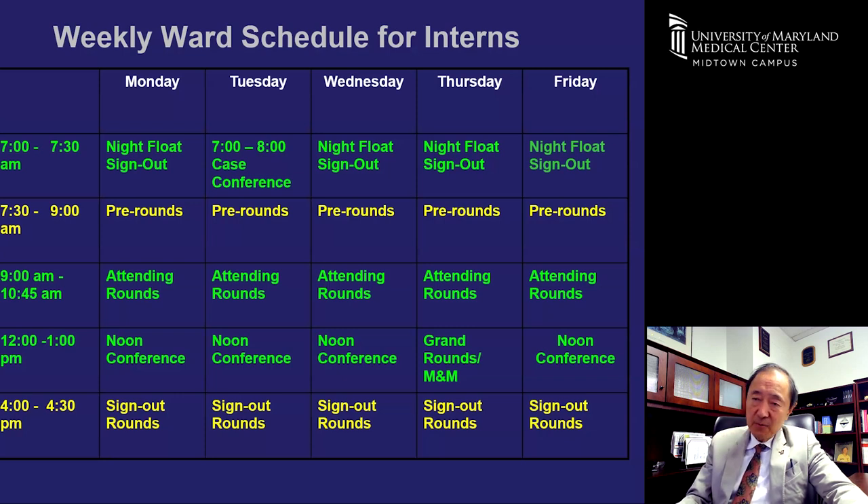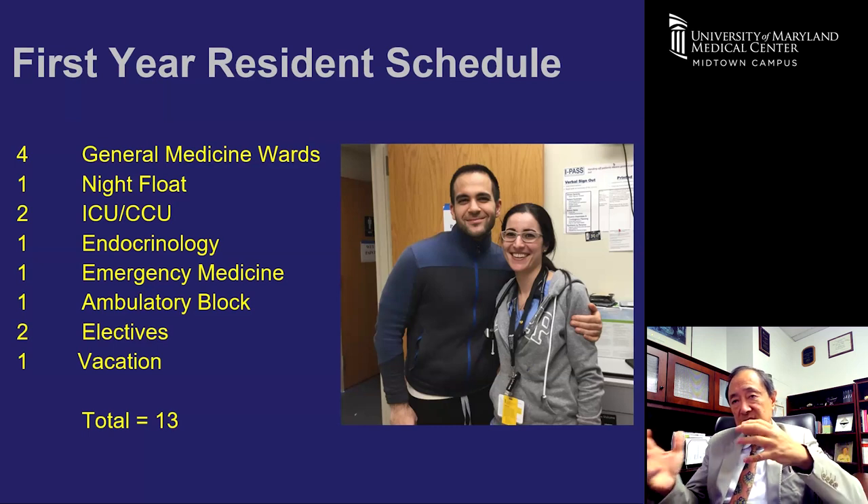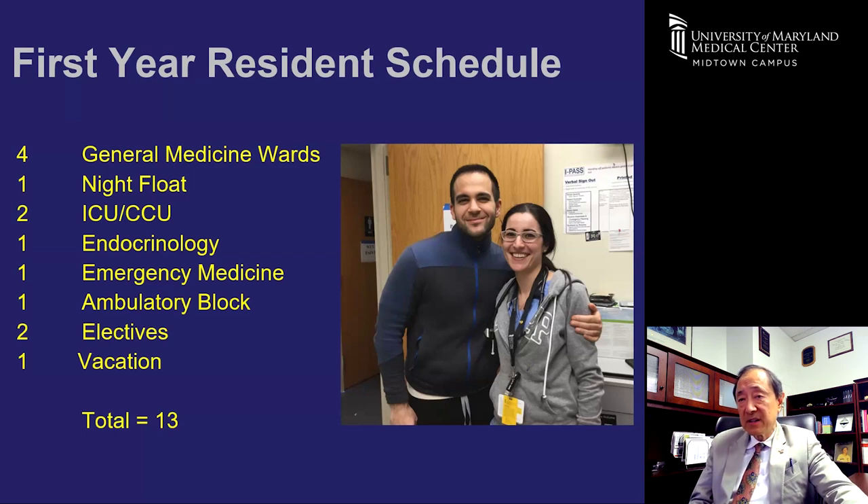Here's the first-year schedule: 13 blocks, each four weeks long. There are four blocks of wards, one block of night float, two blocks of ICU, one block of endocrinology, one block of emergency medicine, one ambulatory block where you rotate through surgical subspecialty offices such as ENT, urology, and orthopedics, two electives, and one vacation — four weeks of vacation total.